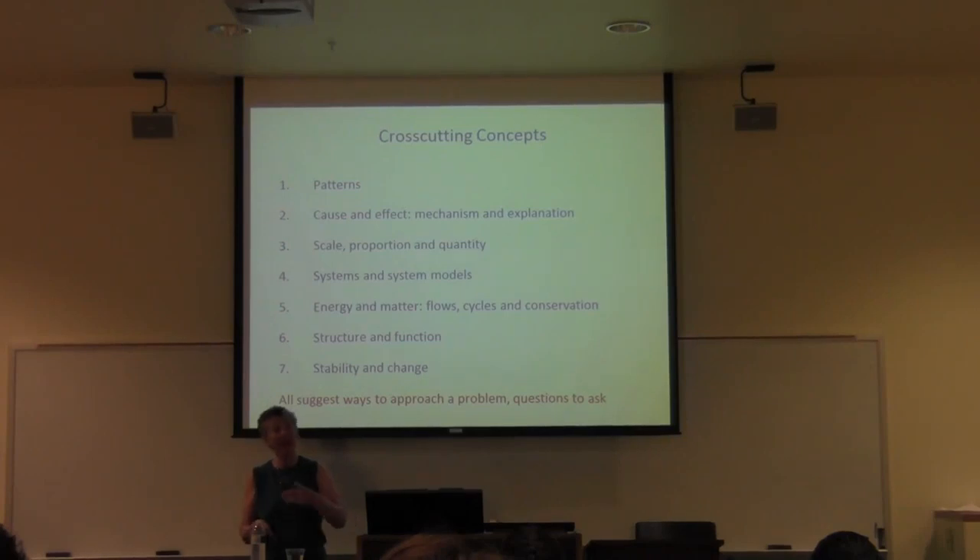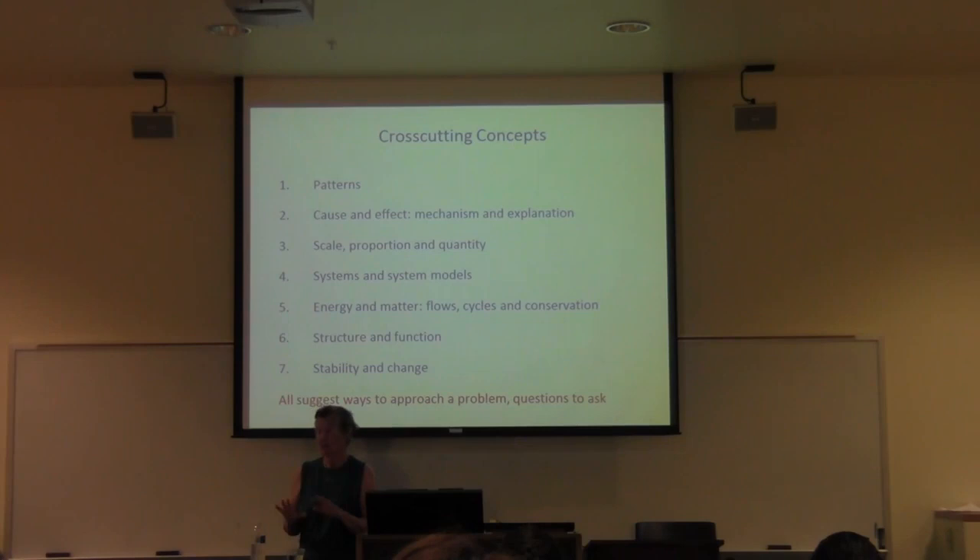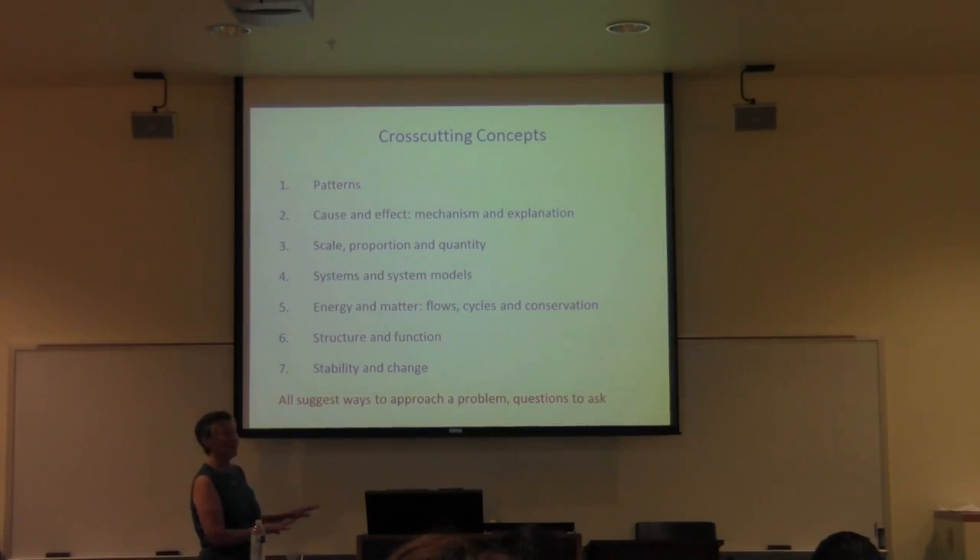Science benefits literacy development because kids get so engaged in science problems that they want to talk about them. They're motivated to express their ideas because science gets them interested, and then they're motivated to read and write. So one of the important practices in the science classroom, particularly on every level, is having kids keep science notebooks.